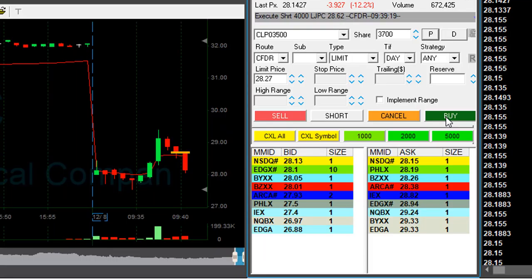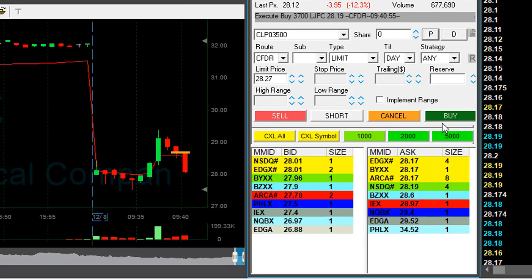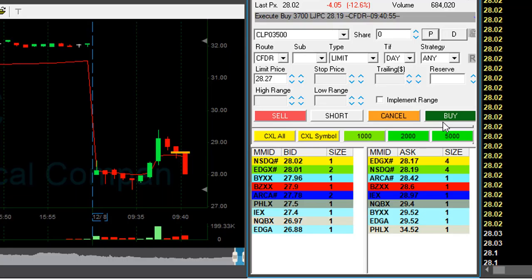LJPC did a great job — down 12% now. About to take my partial at any pullback, up 60-something cents. Great trading in LJPC — over $2,000 in LJPC.